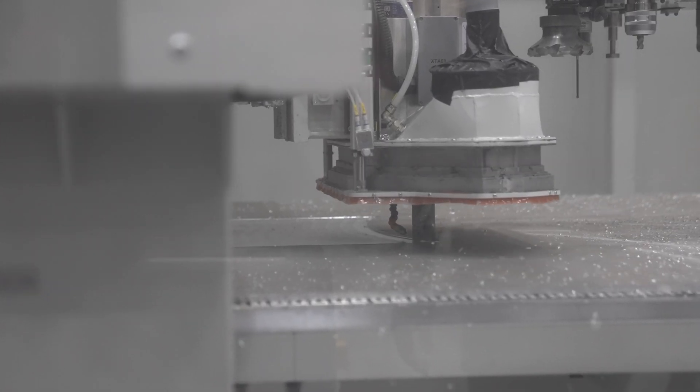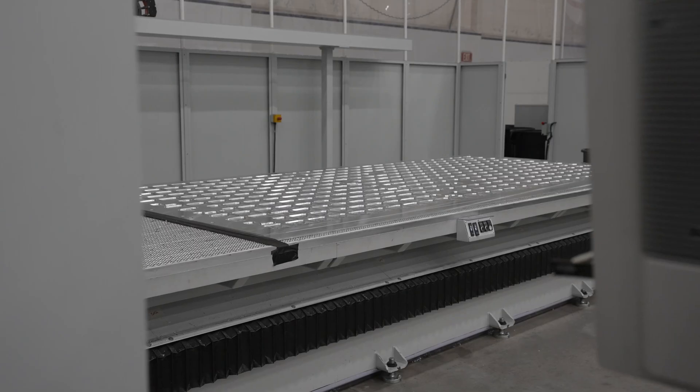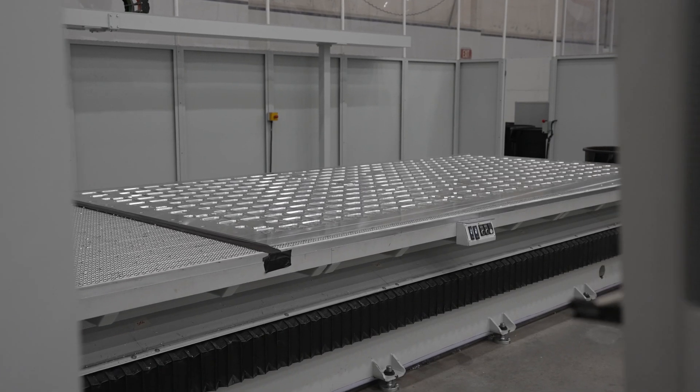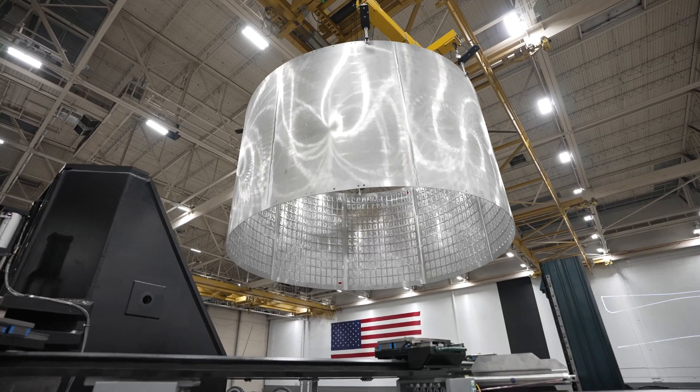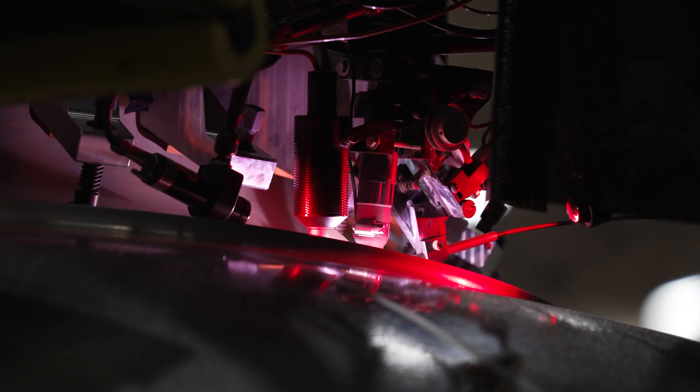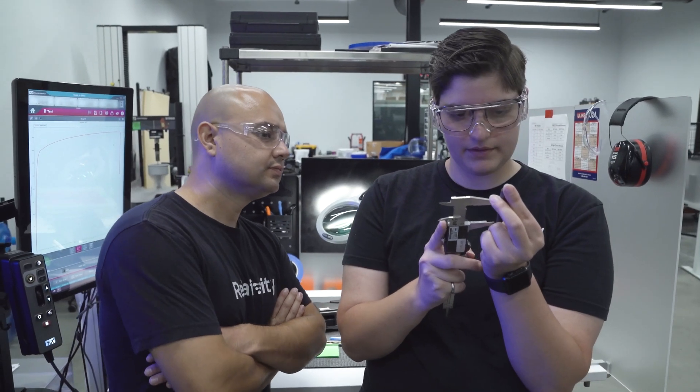2025 is the year in which we build the first Terran R rocket, but we're not just focused on that first flight. We are developing the supply chain, the manufacturing tools, and the testing and launch infrastructure that will support a high cadence of reusable launches. Now I'm going to hand it over to more of the great leaders here at Relativity to share the great progress that they've been making. I hope that you're proud of what you see — I know that I am.